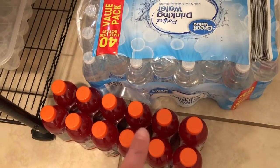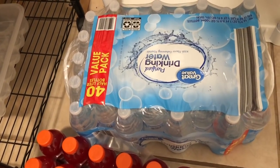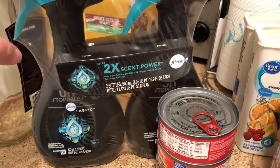First things first, I got a 12-pack of the red Gatorades for Greg, and then a 40-count of the purified drinking water from Walmart. Also a repeat purchase is the Febreze Unstoppables spray — we love it, makes the house smell amazing.